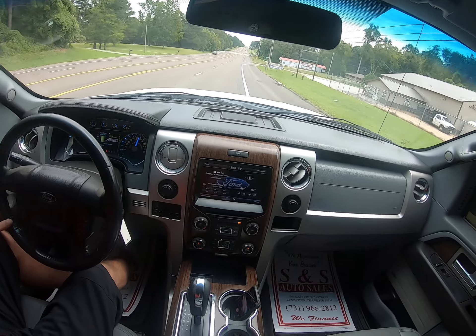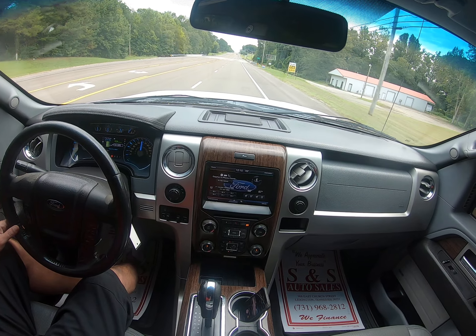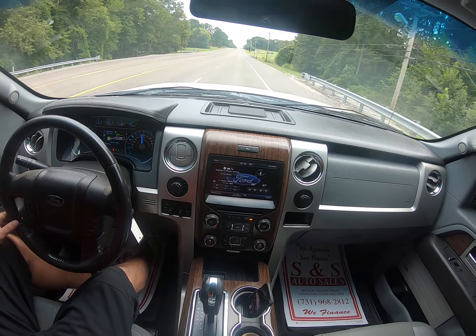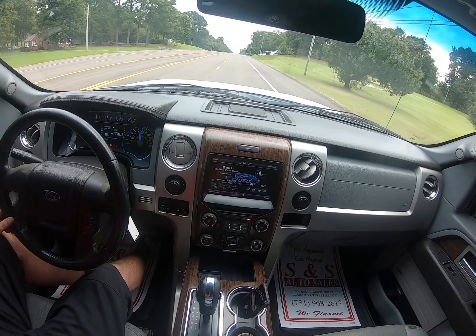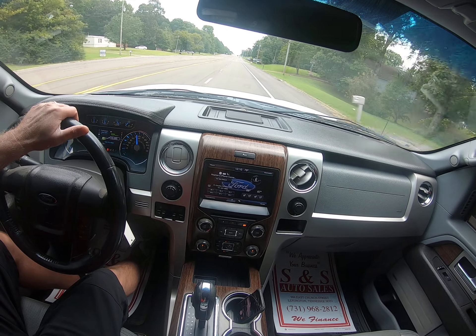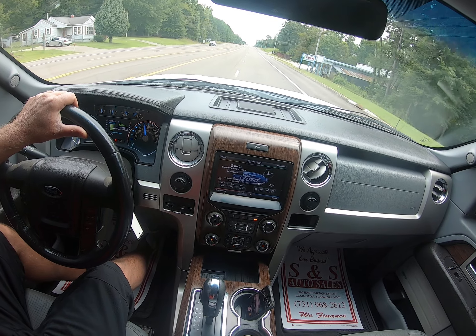As you can see, everything sounds like it should. Drives smooth, drives straight.